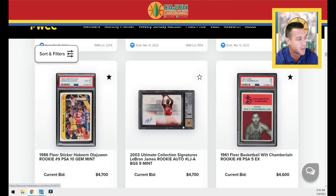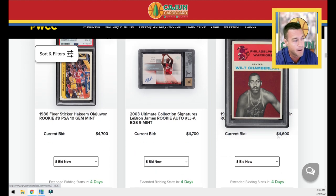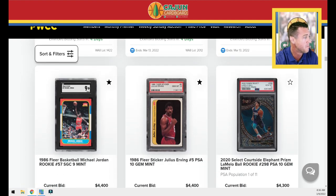Here's your LeBron rookie ultimate collection signatures BGS 9 and a really good-looking Will PSA 5 — I have a 4.5 of this card, and that's a really good-looking five. It's already at about $6,000 with the buyer's premium. Jordan SGC 9 — always cool to look at different grades of Jordans across grading companies BGS, SGC, PSA. SGC is a reputable grading company; I rarely talk about anything beyond those three, and only on meaningful non-ultra-modern cards.